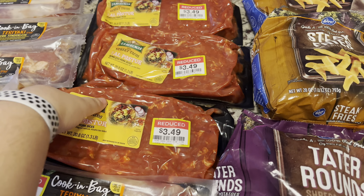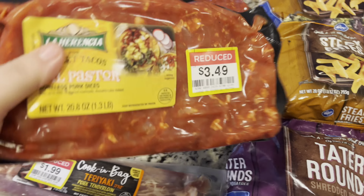I do find this deal quite often. This is a pound and a third of street taco boneless diced pork with sauce. $3.49 for just over a pound — I don't think that's bad. I got three of those and there was plenty on the shelf.